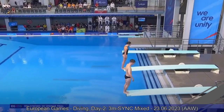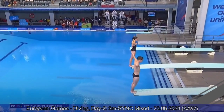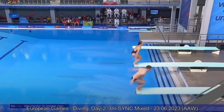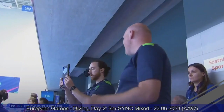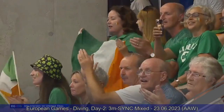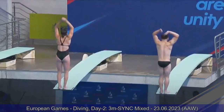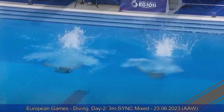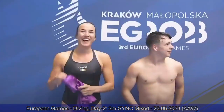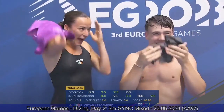Irish team now — Jake Passmore and Claire Cryan performing an inward dive pike. Nicely done. I really like the way they jumped off the board — the dives were high and technically well executed. Arm movement almost perfect, and nice entries. Maybe Jake just a tiny bit over, which could have been a little better. But 46.20 on their first dive and they seem happy with that.